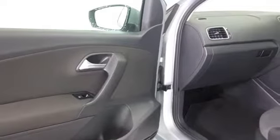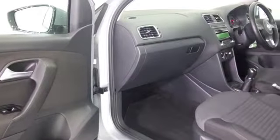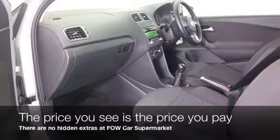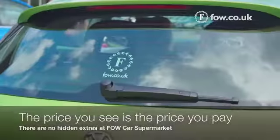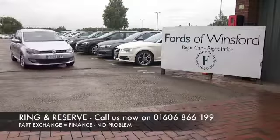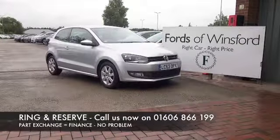It's also reliable and economical. Don't forget, at Fords of Winsford, the price you see is always the price you pay — there are no hidden charges or extras. You can ring and reserve with no deposit and no obligation. Bring your licence with you, have a test drive, and come and discover this great car for yourself at Fords of Winsford.